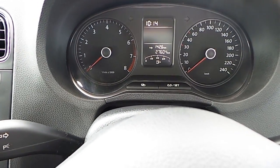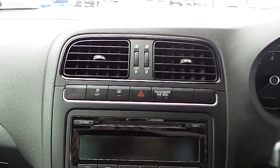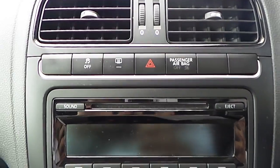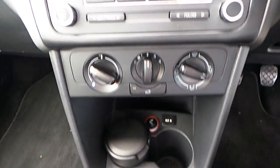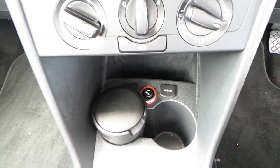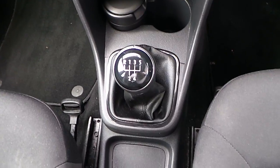Only 27,000 km on the clock. Radio with CD. Aux connection. Cup holders. Manual 5 speed gearbox.